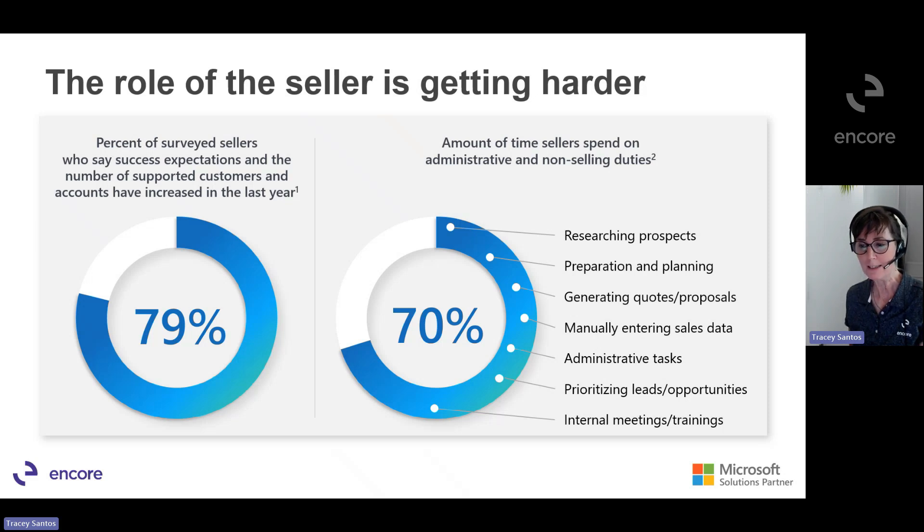Lack of focus time negatively impacts sellers' ability to enjoy their work, manage time efficiently, and develop sales strategies. We need a solution that frees sellers up from these mundane tasks so they can focus on what they excel at — engaging with buyers to understand their needs and motivations, strengthening customer relationships, and closing the deal.